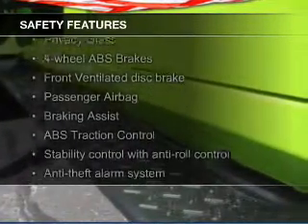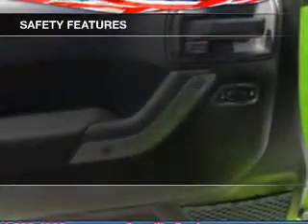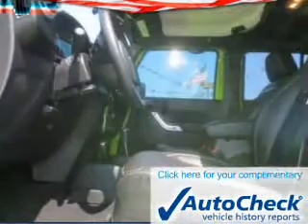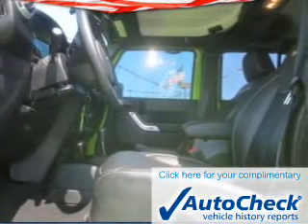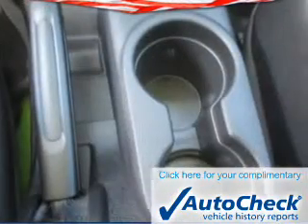Safety was made a priority with these features: fog lights, brake assist, traction control, stability control, a passenger airbag, and low-tire pressure warning. Be confident in your purchase with an AutoCheck Vehicle History Report, the industry's trusted vehicle history provider.